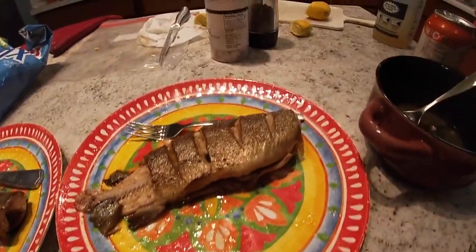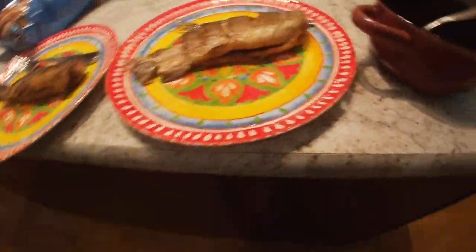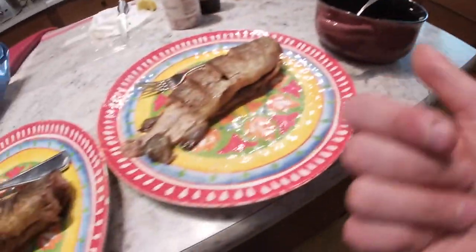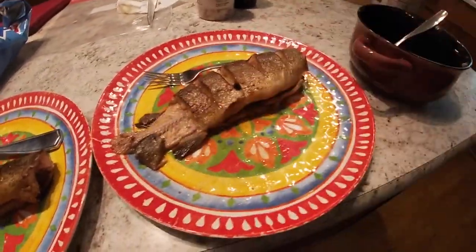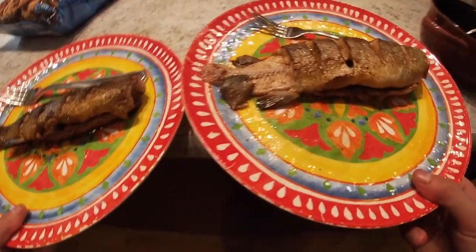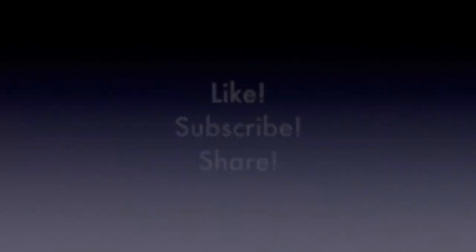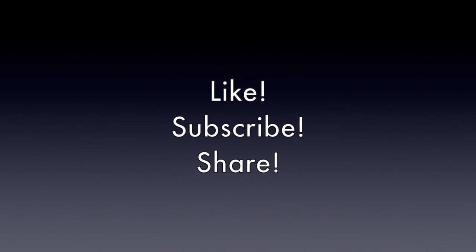This is just a quick little easy method where you can cook trout. Here's the brown trout and here's the rainbow trout. The seasonings were some basil, I think it was parsley, salt, pepper, and lemon juice, and butter and olive oil in the pan. So this is just an easy way to make trout.